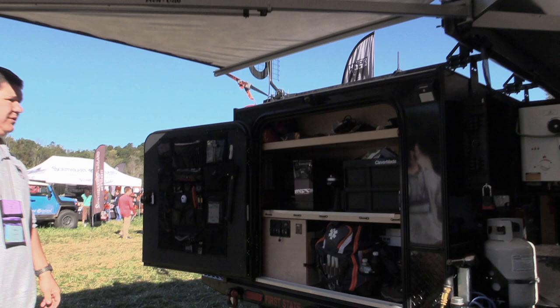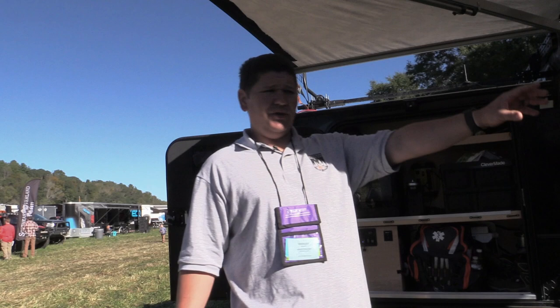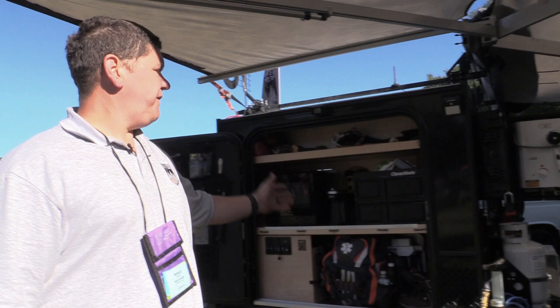Our 5x9 gray trailer that we started out with starts at $9,995. Same with our red trailer that we just showed you. Our 5x8 Deluxe starts at $4,695. Our 5x8, which is the First State Overland trailer, starts at $8,995. You can find us at hikertrailer.net or on Instagram at hashtag hikertrailer. I'm Wes with Hiker Trailer — thanks for coming out.